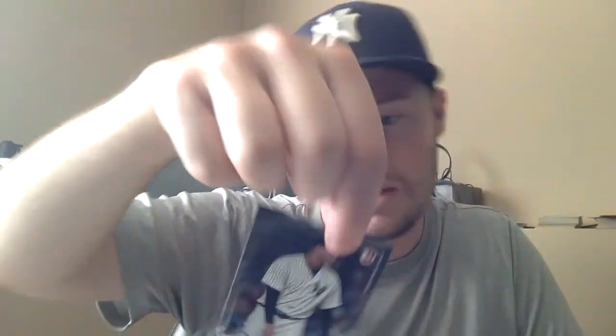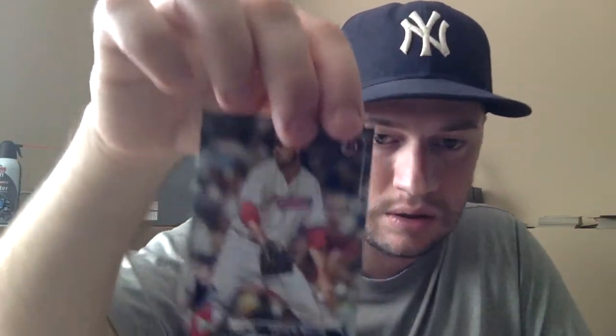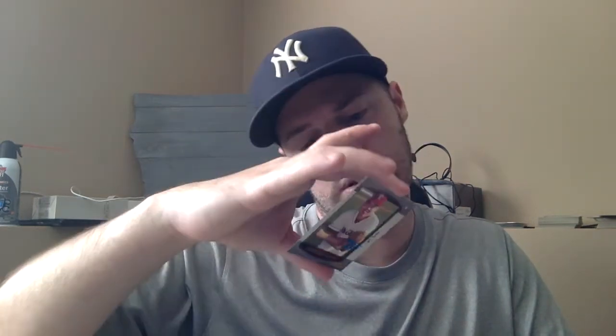Let's get into the first pack - doesn't feel like a relic, maybe it'll be an autograph or a chrome. Let's get an Aaron Judge, let's get a Clint Frazier! Right off the bat - Dellin Betances, got a chrome! Andrew Miller as well, got a couple chromes in here. Nelson Cruz. Odubel Herrera - just not doing good this season. I like this one - Vladimir Guerrero Jr., not numbered. And we got the 70th anniversary one - Justin Thompson from the 2000 Bowman series, probably his only card.